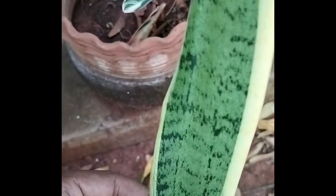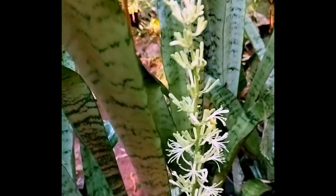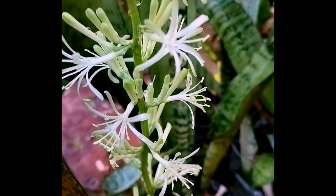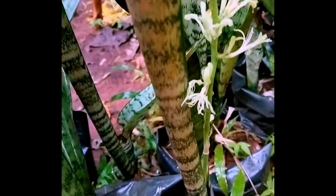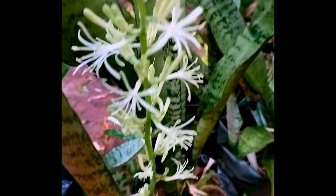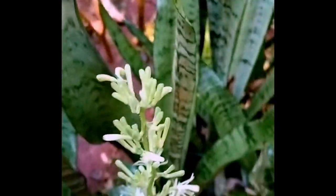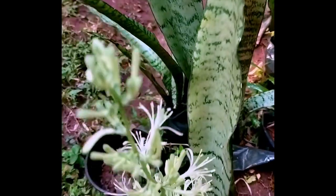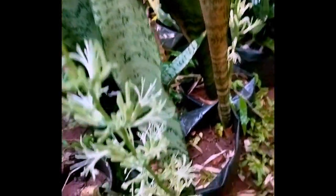Now let's take a closer look at the snake plant itself. As you can see, it has tall, spiky leaves — a unique and striking appearance. It's a great plant for beginners, requiring little watering, and it can thrive in low-light conditions.